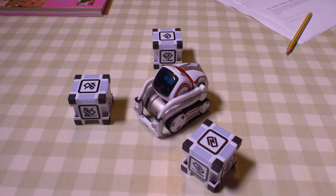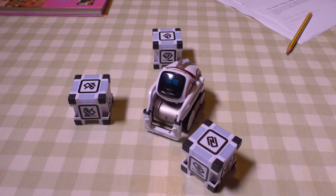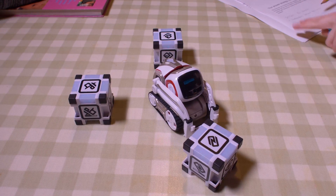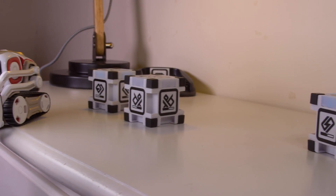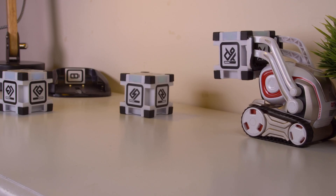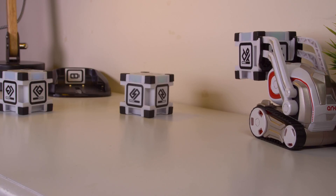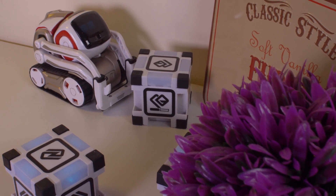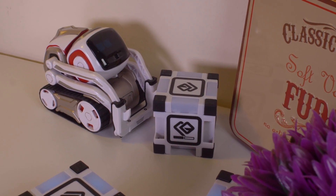Cosmo uses a 128x64 pixel screen for his face. He uses this to show emotion — a confused look or a sad face perhaps, depending on how he feels. This little robot is incredibly durable. When first learning his environment, Cosmo may fall off the table once or twice. He also pushed my plants off the table and generally caused trouble wherever he went.